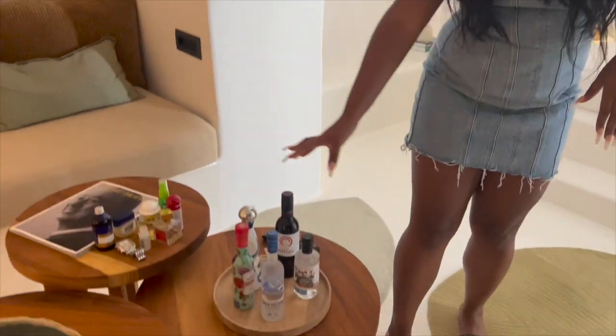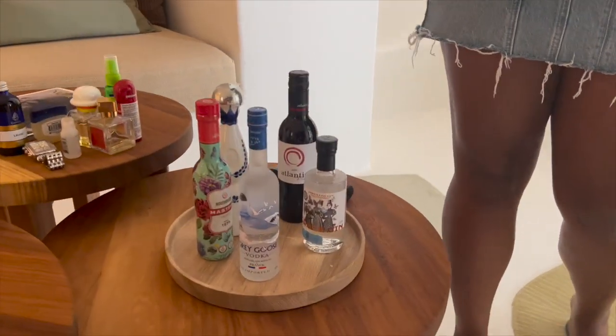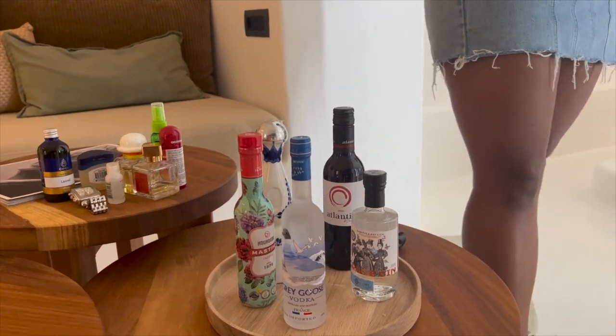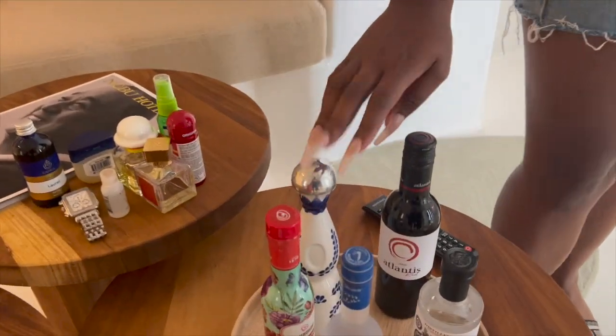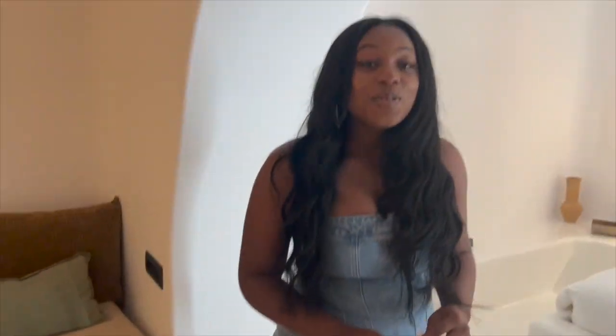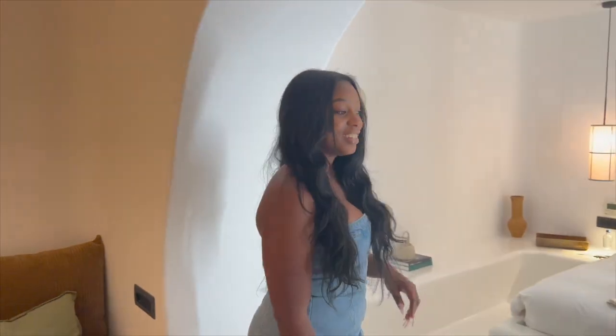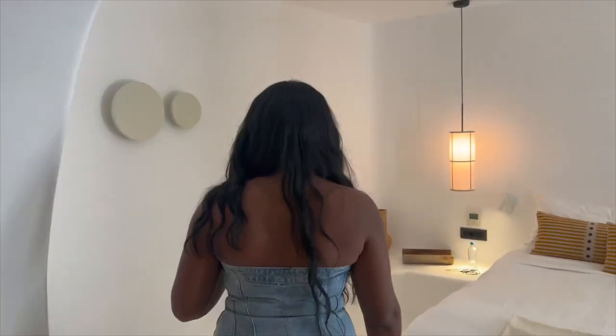Over here is more of the mini bar that you can choose to purchase from in your room. Me and Britton were playing a game yesterday — we bet each other who could come the closest to the price of this bottle, before we looked it up. This little bottle, y'all — $285! That's crazy. Yeah, for the baby Azul — the smallest one.